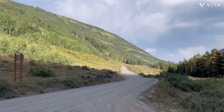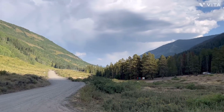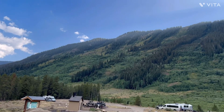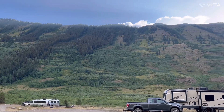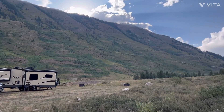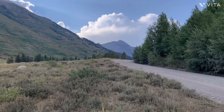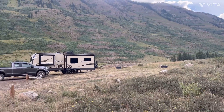This is the view we have from the RV — just mountains all over the place. This spot is about six miles past Crested Butte.